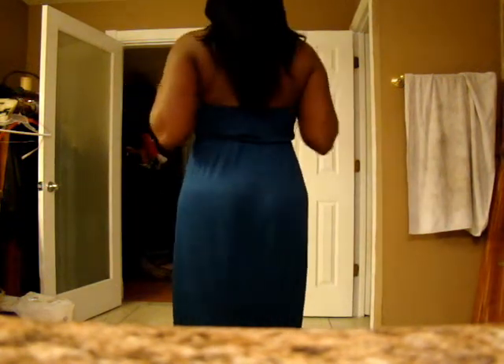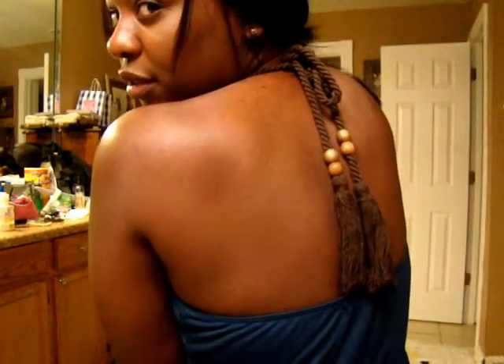This is the back. And this is the braided part — let me show you the back. Back of the dress.